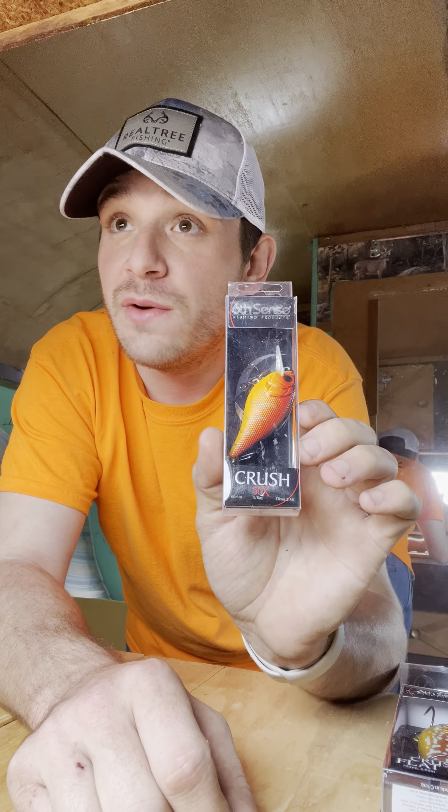I even picked up some soft plastics from them and I even picked up a new jig, so I had two other jigs and I got a bunch of cranks.